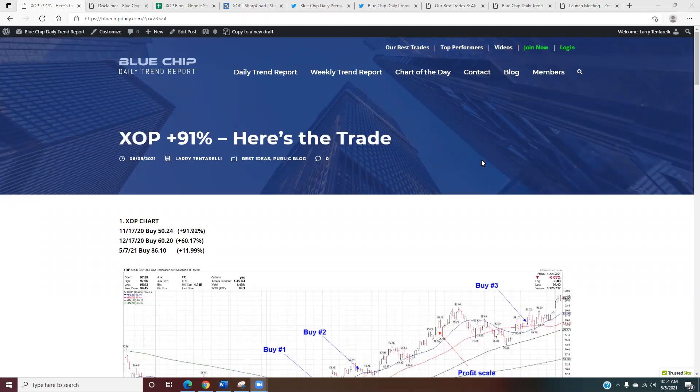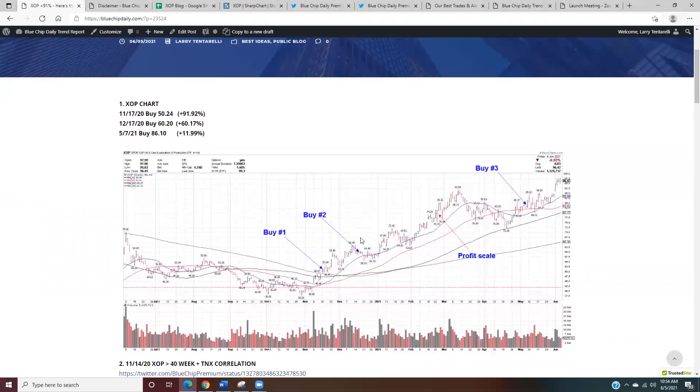Hello, this is Larry Tantarelli. I'm a full-time trader and the editor and publisher of the Blue Chip Daily Trend Report. We're going to take a look today at an open position in the S&P Energy ETF XOP, which is currently plus 91% from my original buy. I've added a few buys along the way and we're going to go through my trade management — what I saw when I first took the position and what caused me to add to it on the way up. We're going to cover a few key concepts around trend following and position management.